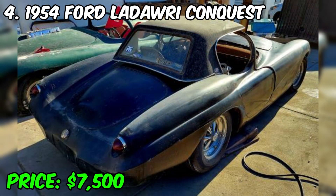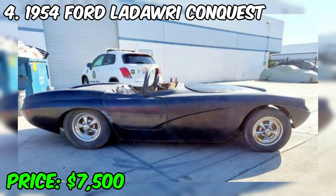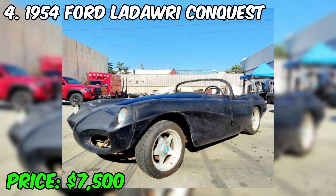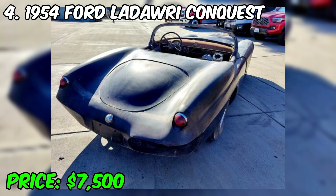The 1954 Ford Ledori Conquest is a rare and unique vintage car with outstanding collectible value. Created as a private order, it reflects the era of customized cars in the United States in the mid-20th century. Built on the basis of a 1954 Ford, its body was completely redesigned. This custom roadster has elegant lines and a unique appearance, with characteristic customization style including sliding headlight covers and a shortened body. It could be equipped with various engines, including V8, which provided good performance and reliability.